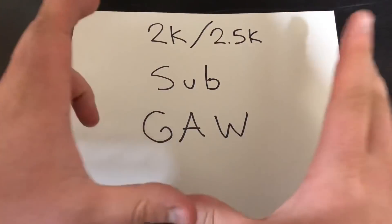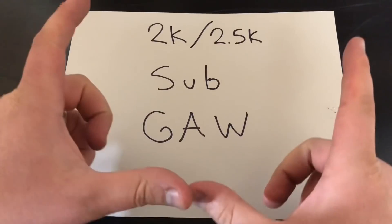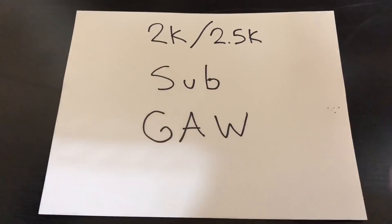What is up to all my Baggins Dragons out there. Welcome to another video. I'm so excited to be finally announcing my 2k slash 2.5k subscriber giveaway.